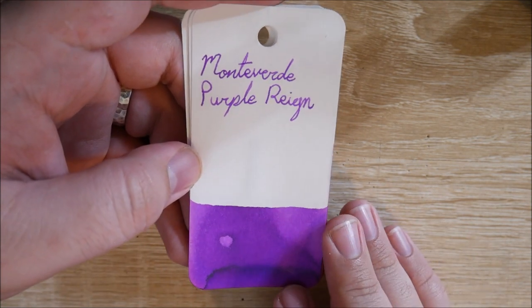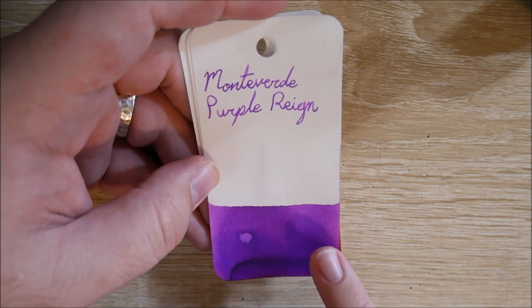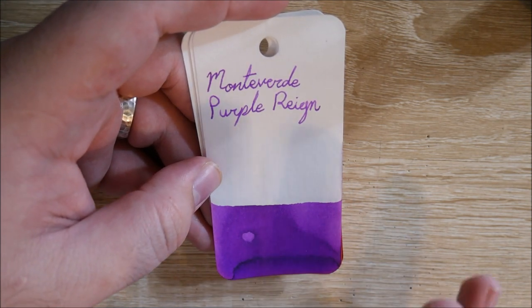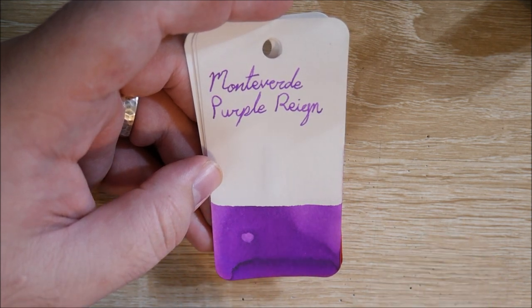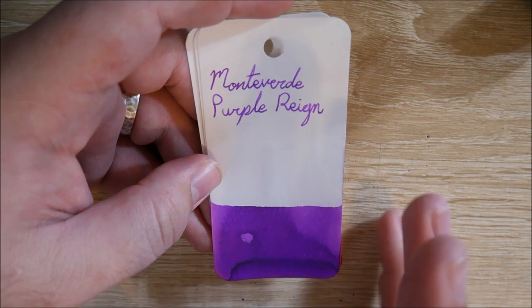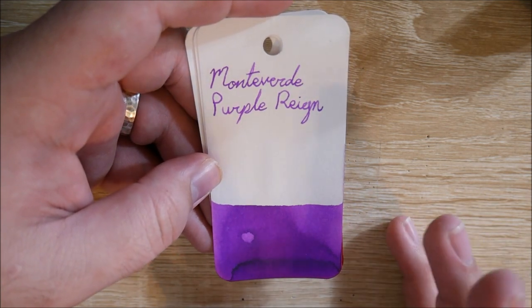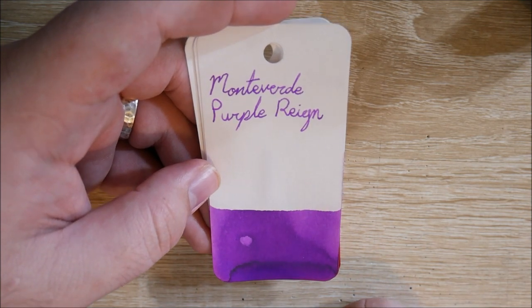This is my go-to purple. It's got a little bit of hints of almost like pink in there — like magenta shading. It's amazing. The flow is darn near perfect; it's really close to kind of in between Diamine and Iroshizuku, flow-wise. So if you like either one of those, Monteverde inks are pretty good.